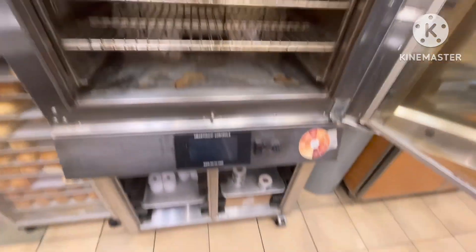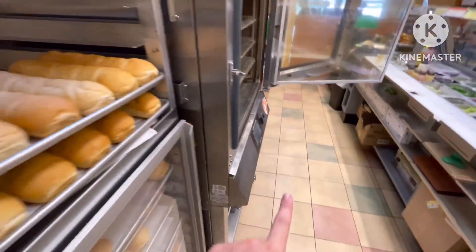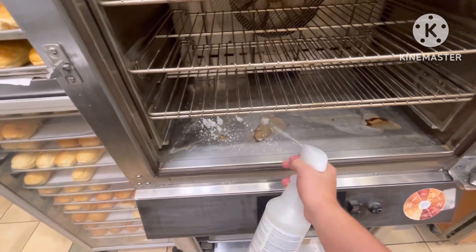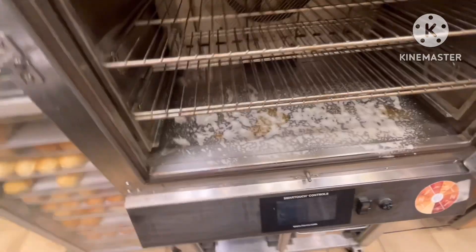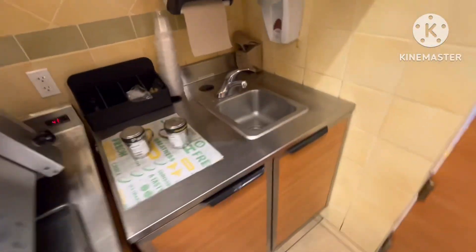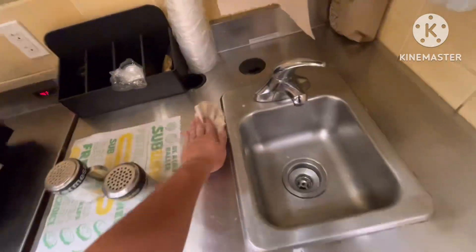Time to clean the oven down here and the windows because we're turning off the oven for tonight. Just wipe it down, clean the oven — looks nice and clear. Over here we got the hand washing sign: 'Employees must wash hands before returning to work.'